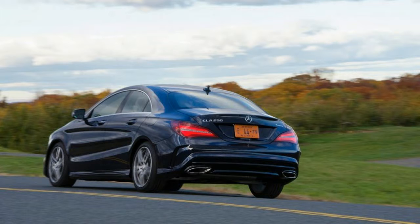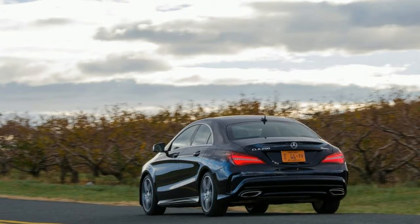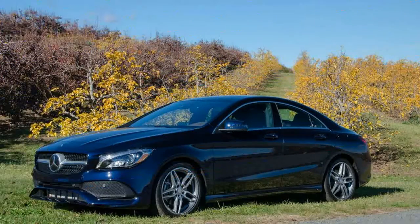We haven't tested a CLA since its first model year in 2014, and neither of those previous cars was as lavishly optioned as this example at $50,250. Our 2017 CLA 250 4MATIC checked so many boxes that it nearly matched the CLA 45's base figure. A well-equipped C300 4MATIC would be more compelling at this price, and a base E300 is only a couple grand more — but model overlap is common.